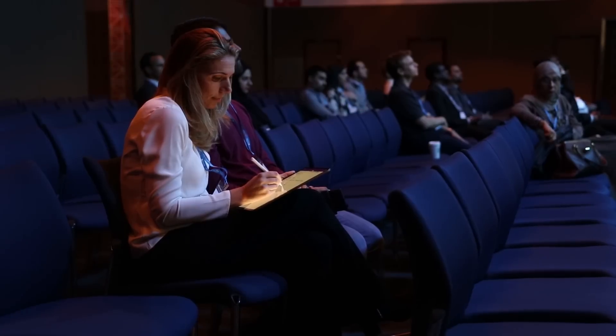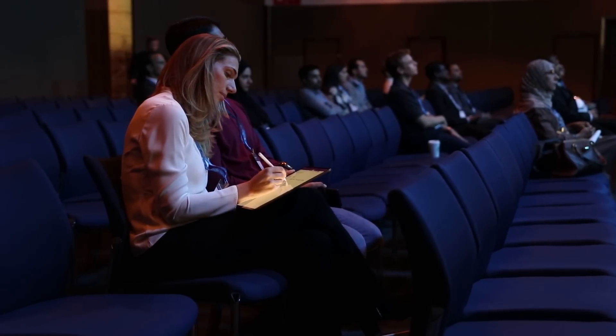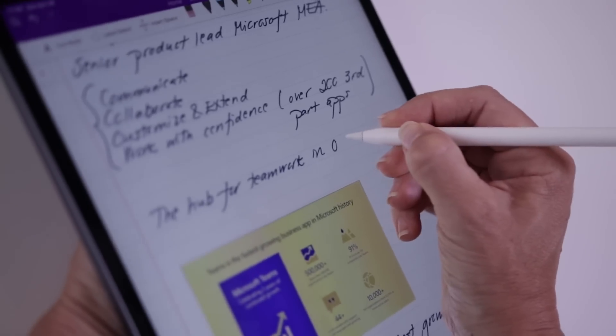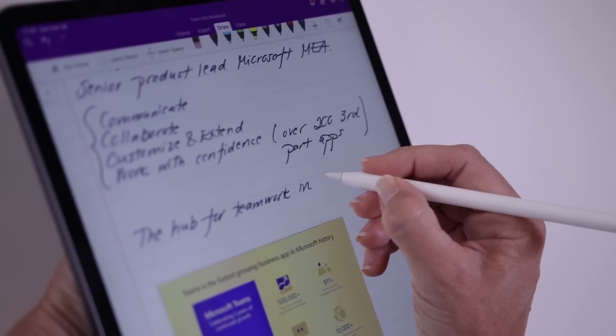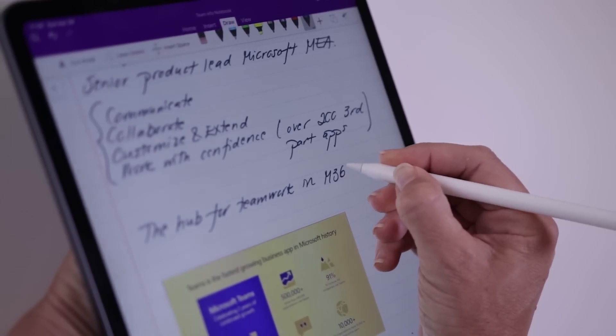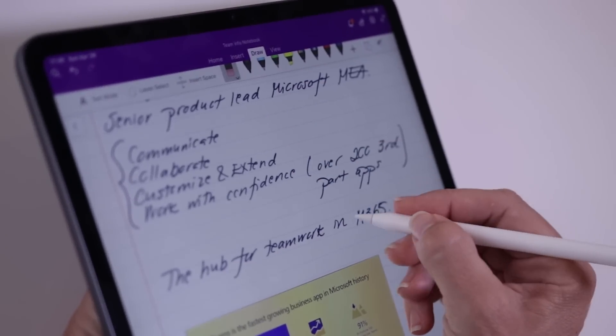With the iPad Pro, you can't erase using the tip of the pen. What you can do, however, with this second generation of the Apple Pencil is double tap to switch between the pen and the eraser. It's not that intuitive and it takes some getting used to, but it's faster than switching between the tabs manually.